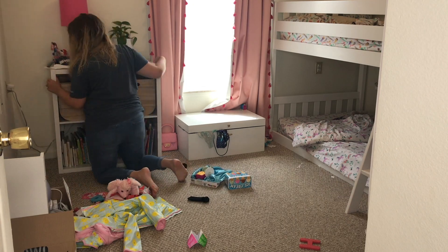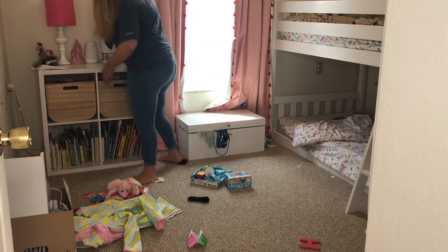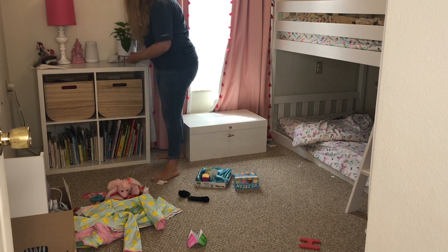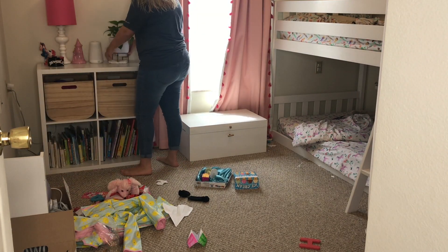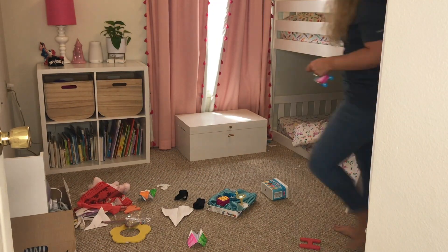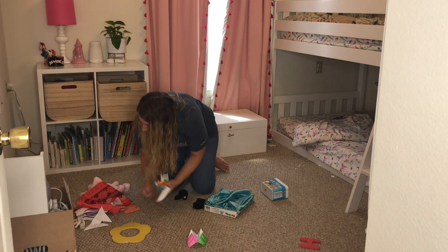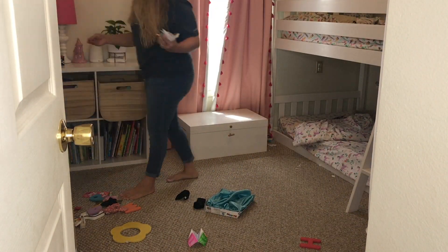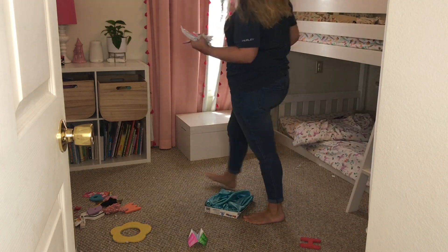Whenever I'm cleaning, I've pretty much adapted this style of throwing everything on the floor in one pile and then going from there — putting everything from that pile either in the trash or wherever it's supposed to be. That's just how I do it.